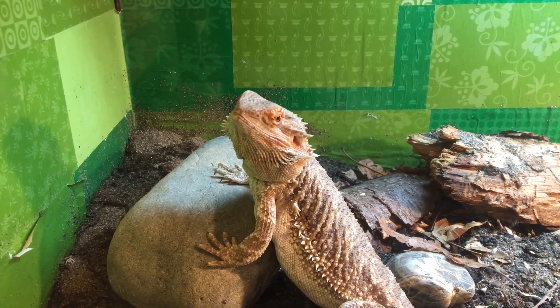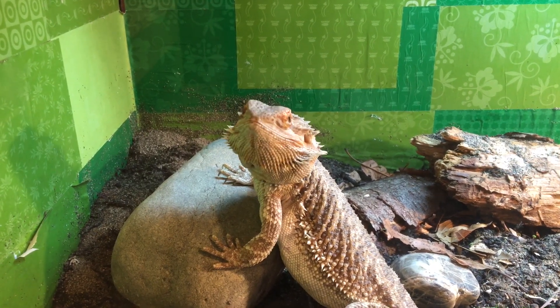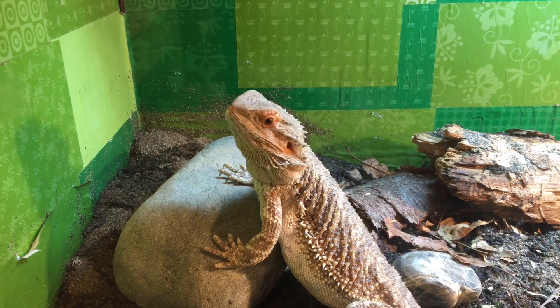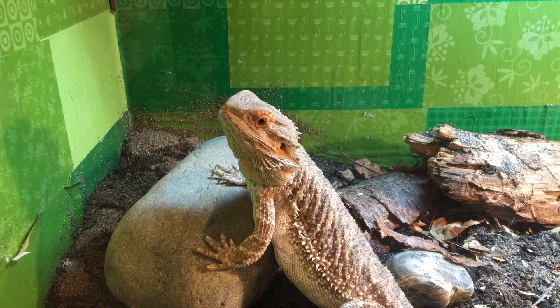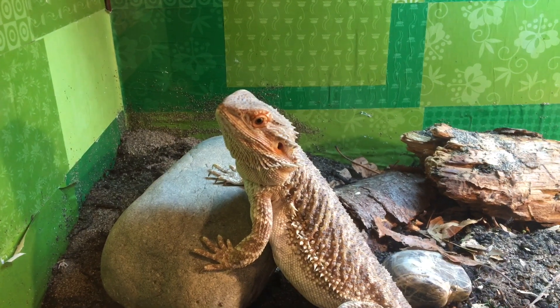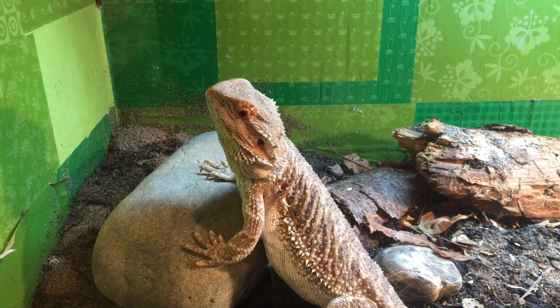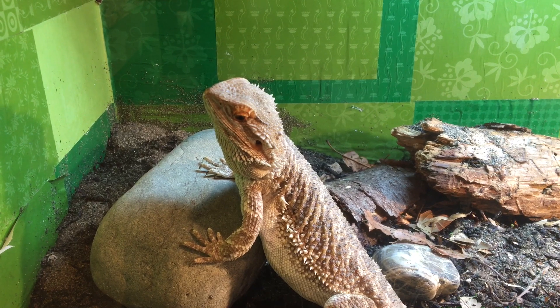Bearded dragons are diurnal, meaning they are awake in the day and sleep at night, just like us. How do we sleep? In the dark, of course, unless you have a nightlight. Bearded dragons in the wild sleep in pitch darkness or in the moonlight, which usually gives off white light, not red, not blue. Most dragons will try to burrow and sleep in pitch darkness because that way they are safe from predators and can sleep without being disturbed.